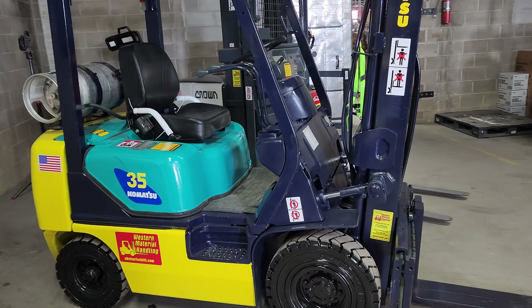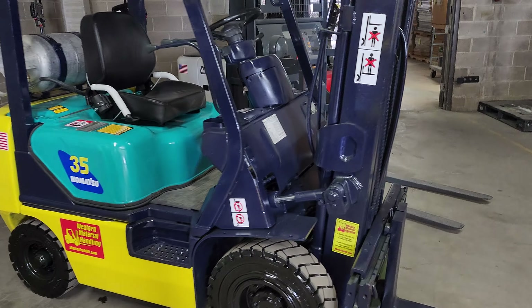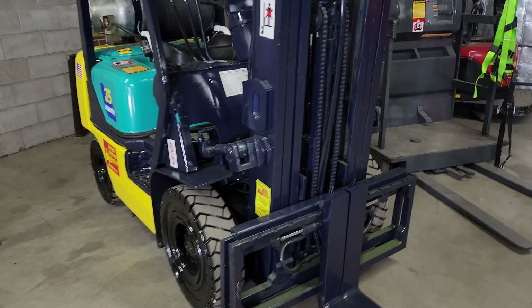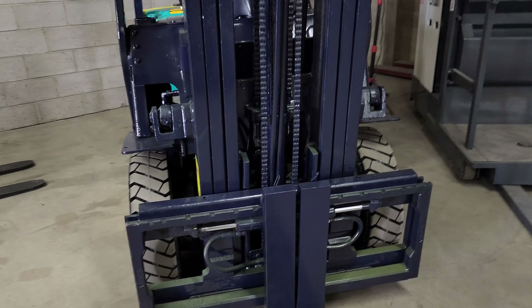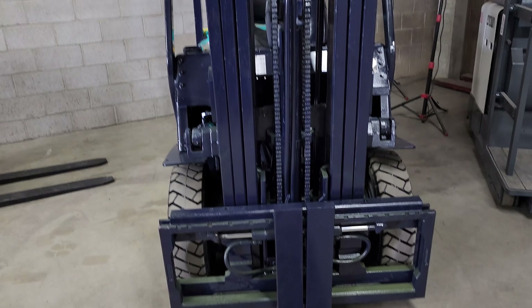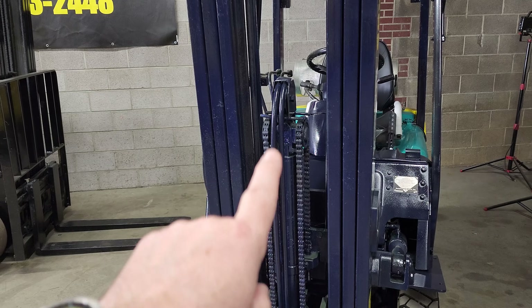Beautiful little 3,500 pound capacity Komatsu. Pneumatic, does have side shift, beautiful condition. Does have a triple mast — goes up over 15 feet and it does have the free lift.